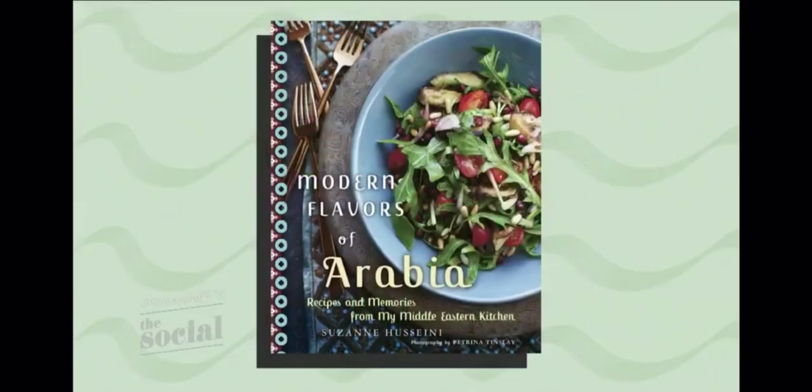Welcome back. Nothing is better than food that can take you back to a certain time and place. I especially love dishes that connect you to a really happy childhood memory, right, Jessie? I totally agree. Our first guest is taking us on a culinary journey inspired by memories from her home in the Middle East. Here with expertise on mastering the art of cooking mazza for the holiday season, is the author of Modern Flavors of Arabia, Suzanne Husseini. Hello, welcome.